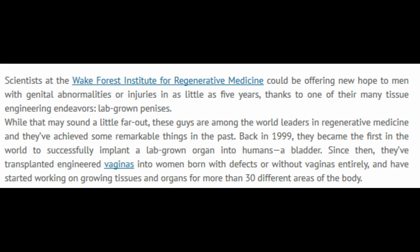While that may sound a little far out, these guys are among the world leaders in regenerative medicine and they've achieved some remarkable things in the past. Back in 1999, they became the first in the world to successfully implant a lab-grown organ into humans — a bladder. Since then, they've transplanted engineered vaginas into women born with defects or without vaginas entirely, and have started working on growing tissues and organs from more than 30 different areas of the body.